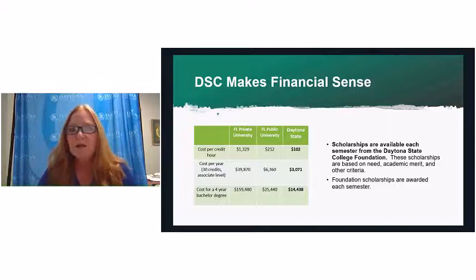Daytona State makes financial sense. Our cost per credit hour for an in-state student is only $103. If you compare that to a Florida public university, they're over double. A private university can be 12 or 13 times the cost. At Daytona State, you can get a bachelor's degree for about $14,000, whereas at a private institution you could be up to $150,000–$160,000. Financial aid and scholarships are available, and we encourage everyone to apply.